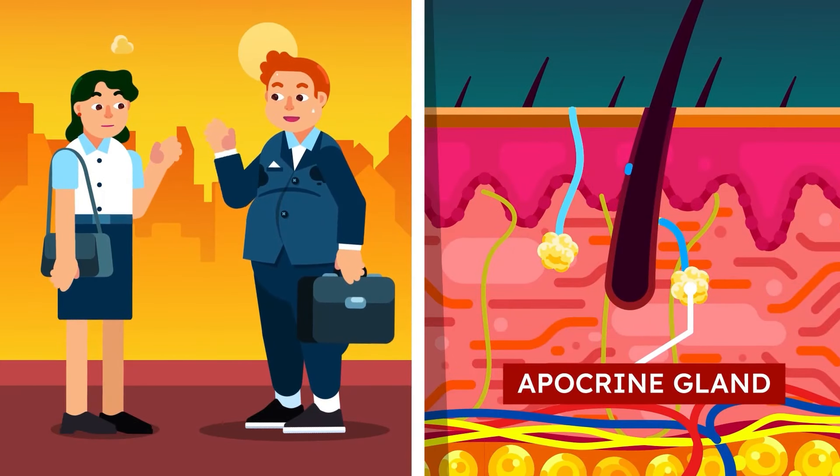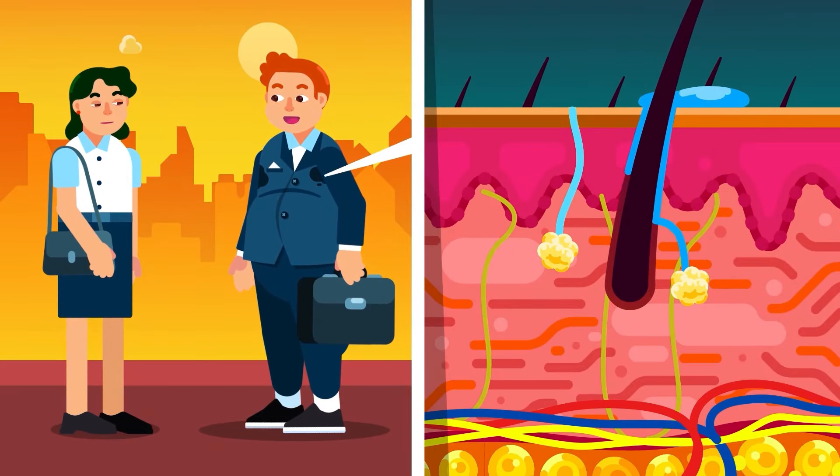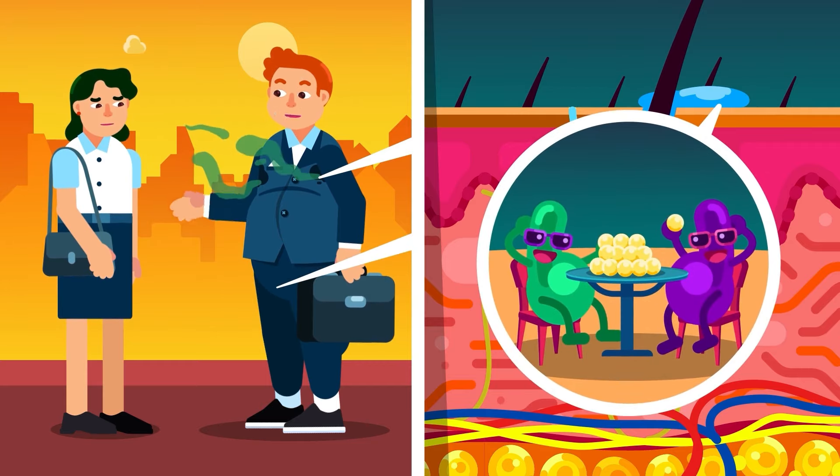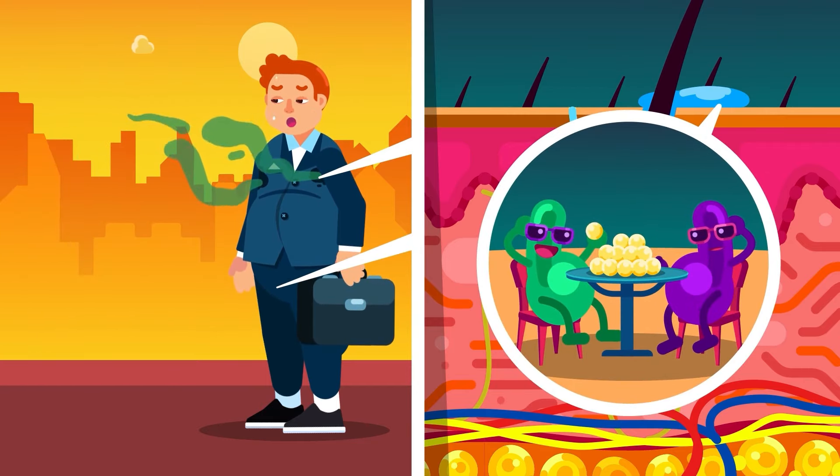The other type is the apocrine glands, which only begin to activate during puberty. They are mainly found in the armpit and genitals, producing fatty sweat that is broken down by bacteria, which radiates that horrendous body odor.